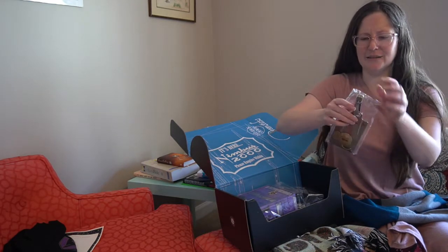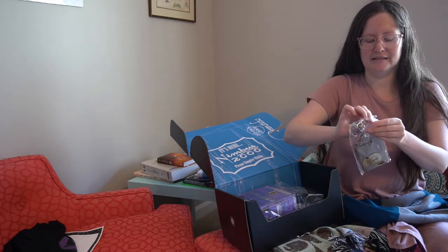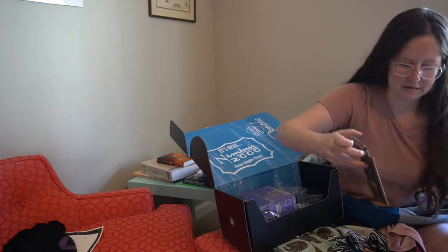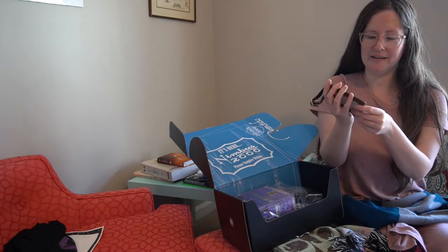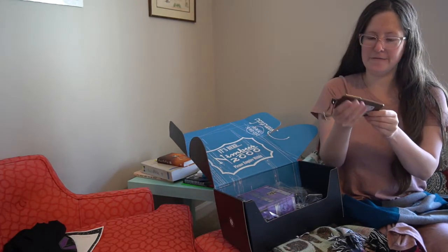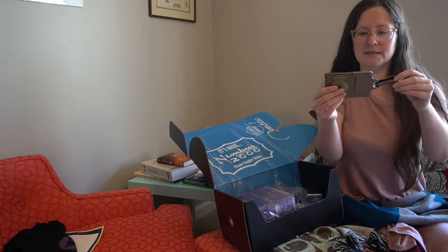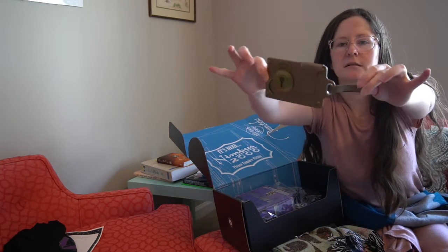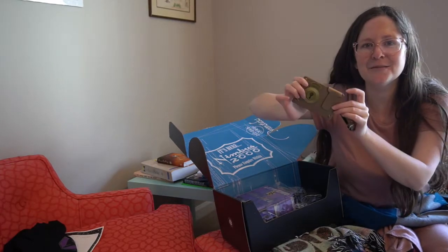This is a nice luggage tag — very sturdy. It says 'muggle-worthy,' which is kind of funny. That's a fake thing, don't pull that up, you'll unglue it. But yeah, this is just a pretty standard luggage tag. I currently have a unicorn luggage tag on my luggage, but this is a fine backup.